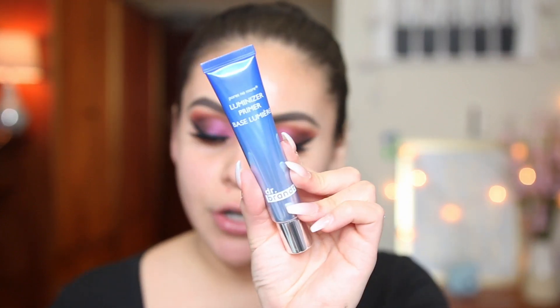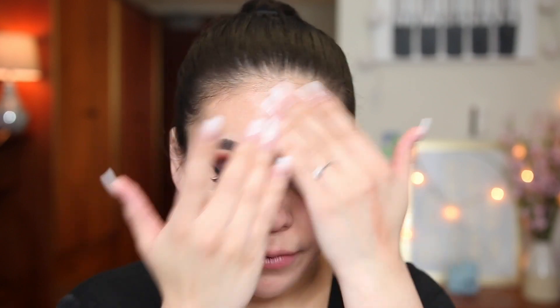I'm going to use this Dr. Brandt Pores No More Luminizer Primer instead. I tried this once in a video where I tried following a Kathleen Lights makeup tutorial. I haven't used it since, so I'm going to use it again today because I really did like it that day. This is really cooling and really hydrating on the skin — this is what I'm talking about. I got it at Sephora. I'm also going to use more of this Smashbox Coconut Water.